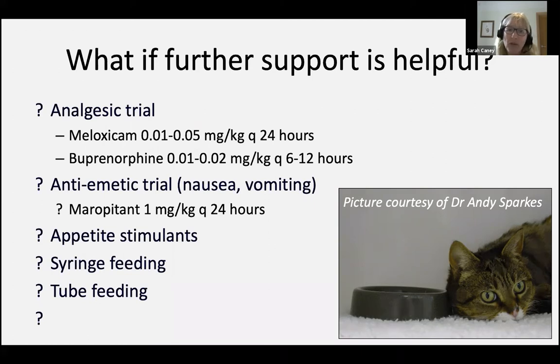This is also the point where, having tried to find and fix as many of those problems as we can, it's a logical point to also think about appetite stimulants. Before I talk about appetite stimulants, I just wanted to briefly mention syringe feeding, which of course is not voluntary food intake, but it's often the sort of thing that a client will think about doing at this point.